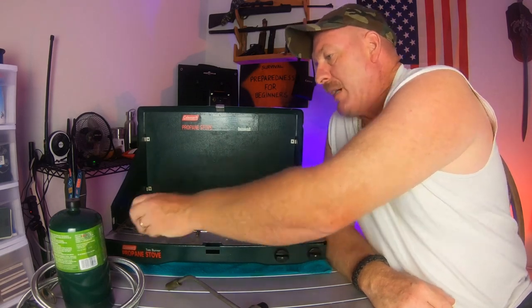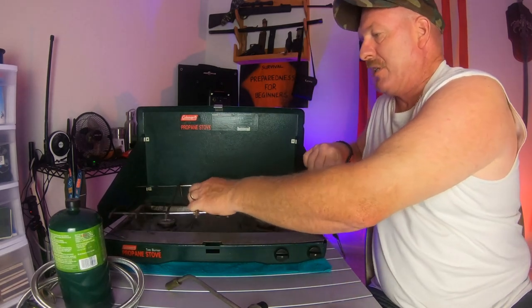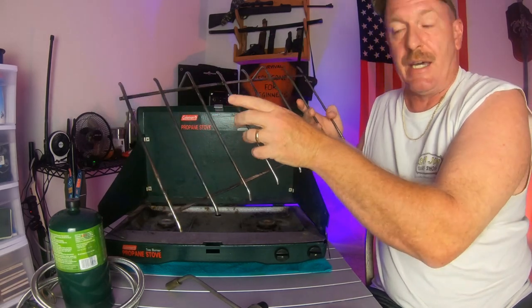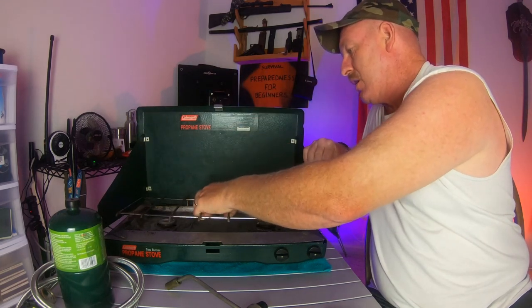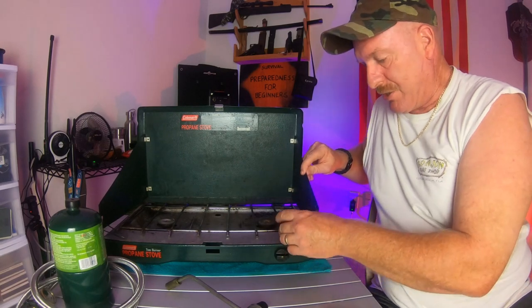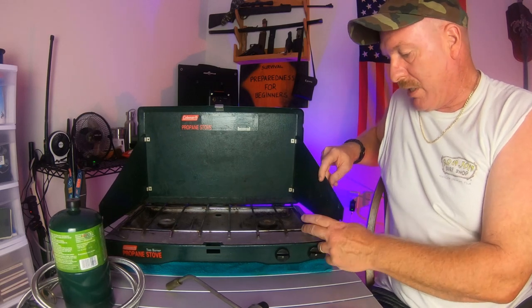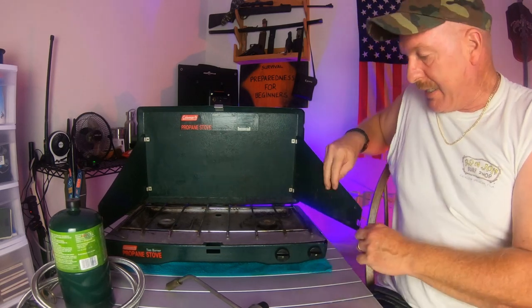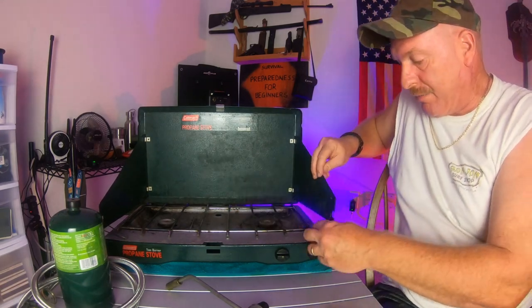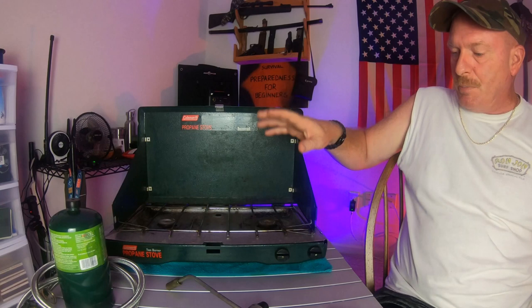You have these removable metal grates — they pop right out. You can clean them, and as you can see, you get a nice surface just like cooking on a gas stove at home. They pop right back in. These are your wind blocks. You can adjust these — have it go all the way in, or push it out further for a bigger pot. I even use a big cast iron pan; I just flip the wind block out and set my cast iron frying pan right there.